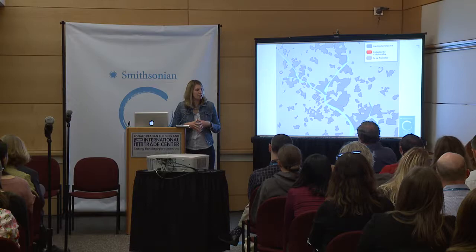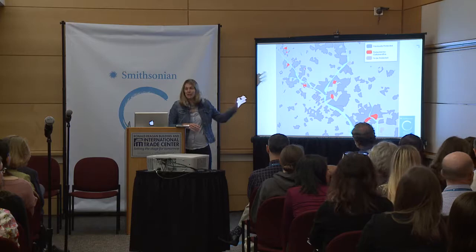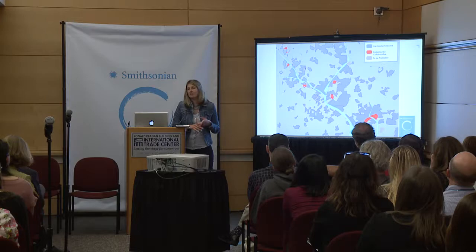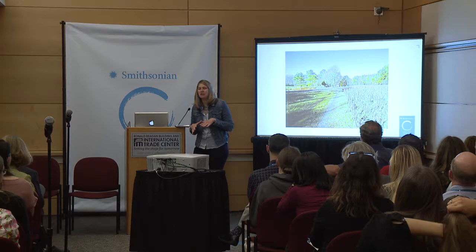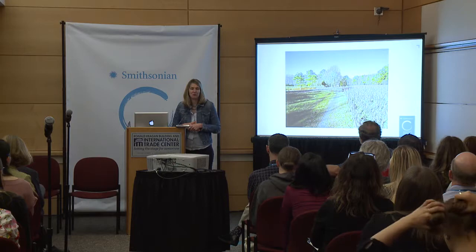I'm happy to say that in just over three years, the group has protected about 2,000 acres, working with 14 different landowners — a lot of work but a lot of fun. We're very pleased with that result. Now I want to share a couple of stories that illustrate what has made this effort so successful.